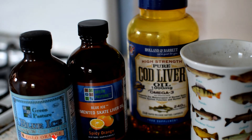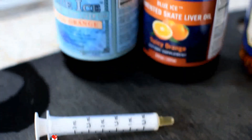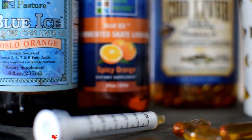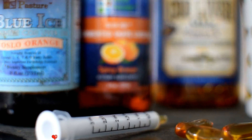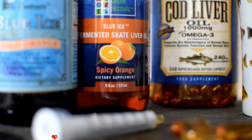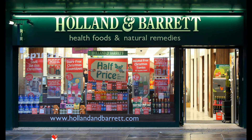Not all cod liver oils are the same. You will notice in some of the video footage I've added some cheap capsules of cod liver oil — just to tell you guys to beware, because all cod liver oil manufacturers are not the same. The product shown is Green Pastures Blue Ice, and they have an excellent reputation. Their skate liver oil is three to four times more powerful than cod liver oil. The cod liver oil you're buying in capsules on the high street is watered down with fish oils, which is not the same thing.